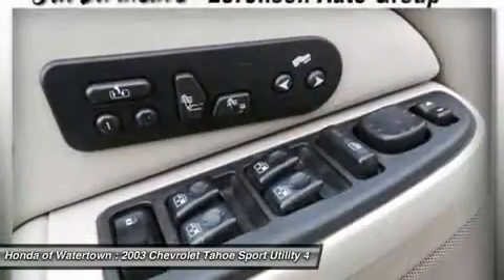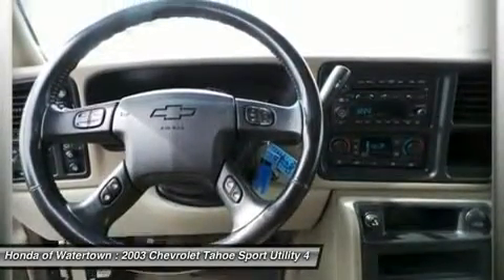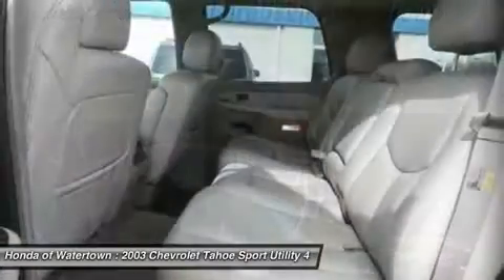Horsepower calculations are based on trim and engine configuration. Please confirm the accuracy of the included equipment by calling us prior to purchase.